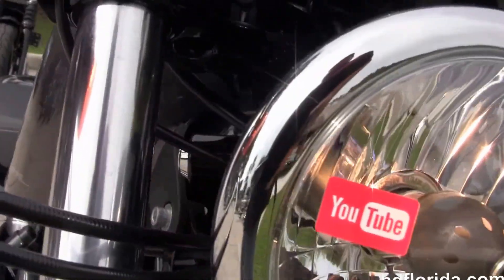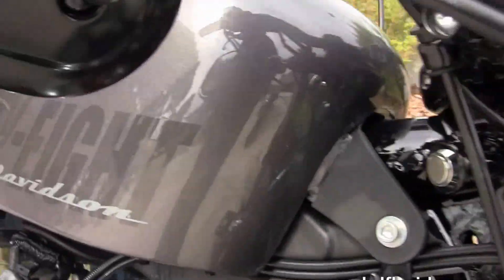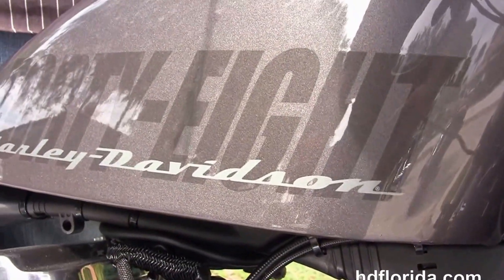We offer financing on new Harley-Davidsons up to 84 months. Be sure to ask about our fly and ride program, and let's give this bike a quick listen.